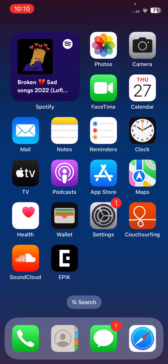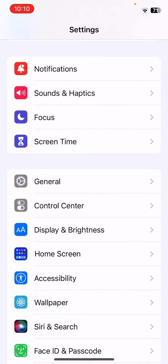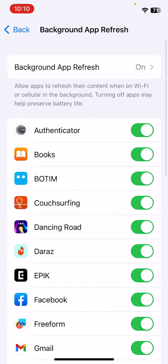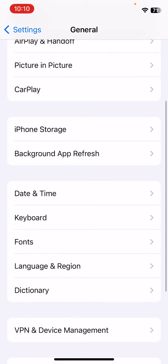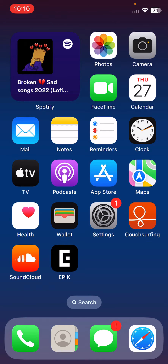The next solution is to disable Background App Refresh. Open Settings, scroll down, tap on General, scroll down, tap on Background App Refresh, and tap to turn it off.